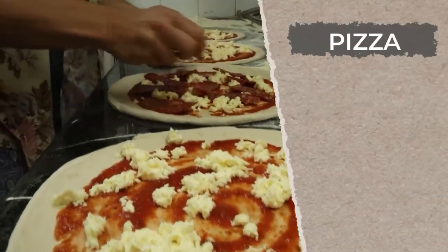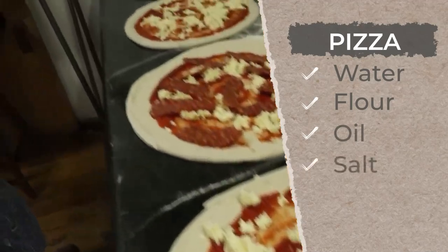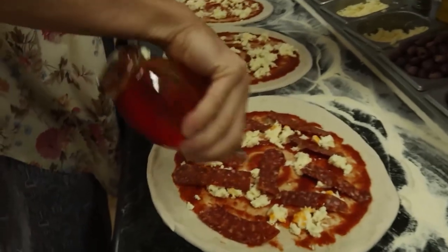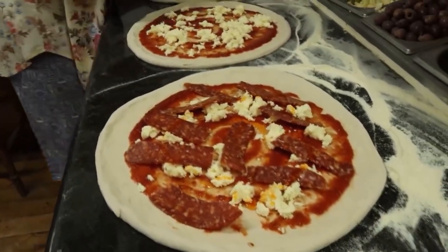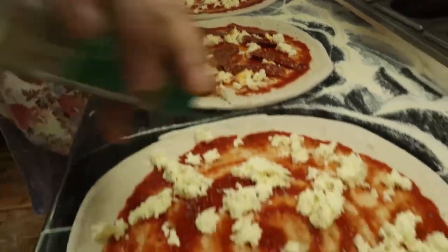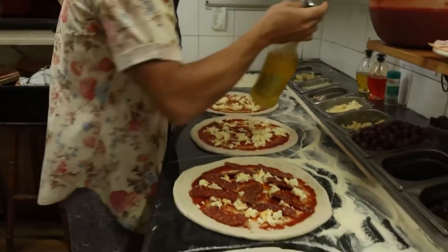You see, pizza is water, flour, and oil, and salt. But to get it right, it's not that simple. Now a little bit of oregano on top. Extra virgin, fully boiled. Here we go, ready.